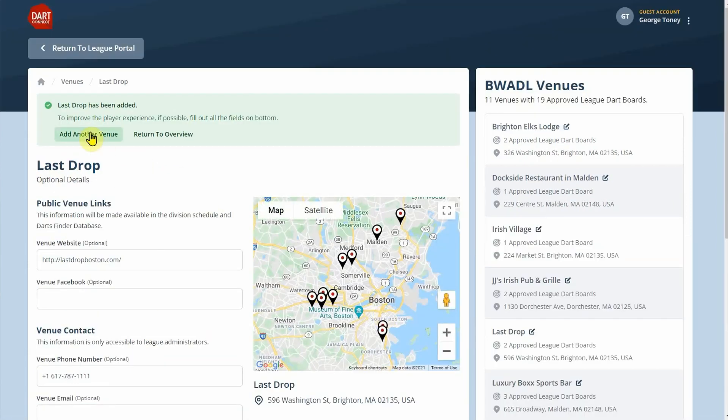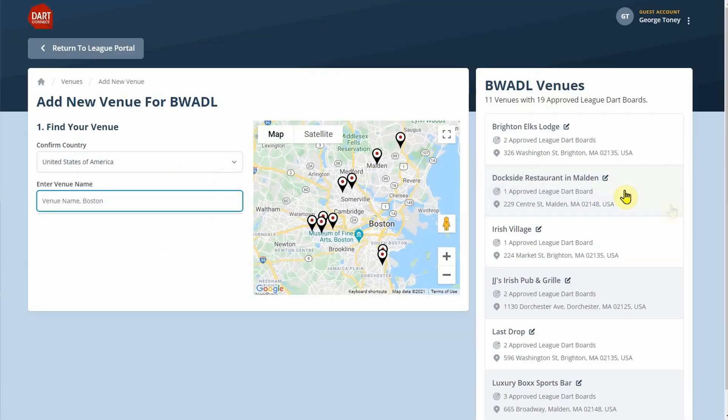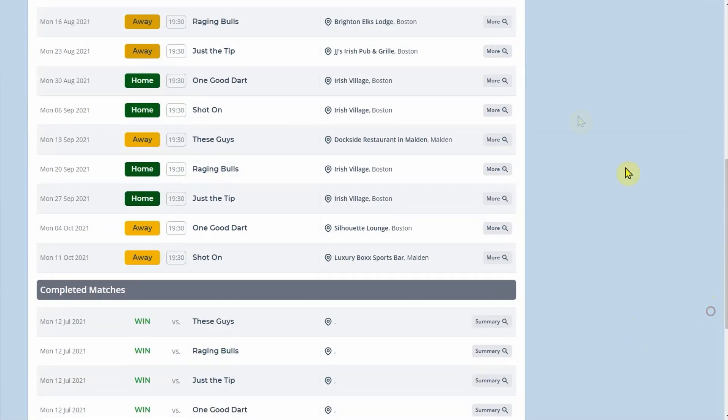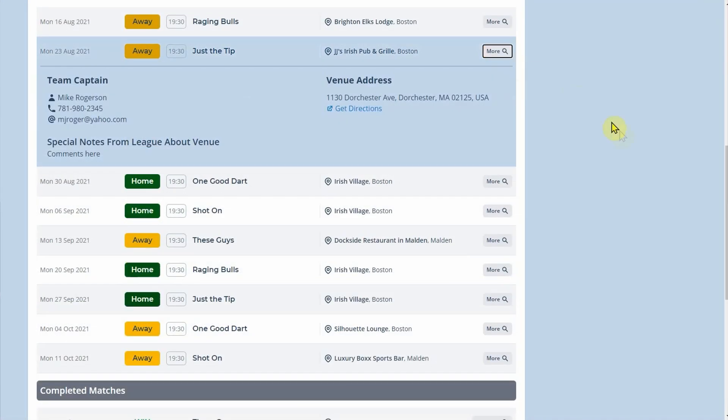This information will be plugged into Dart Connect's scheduling tool to help you manage conflicts and create the schedule, also known as fixtures. Each team gets a personalized schedule telling them exactly where to go, a link to directions, and other helpful information.